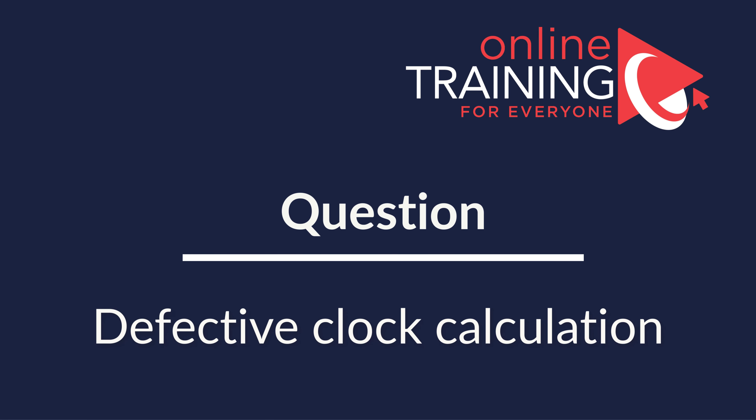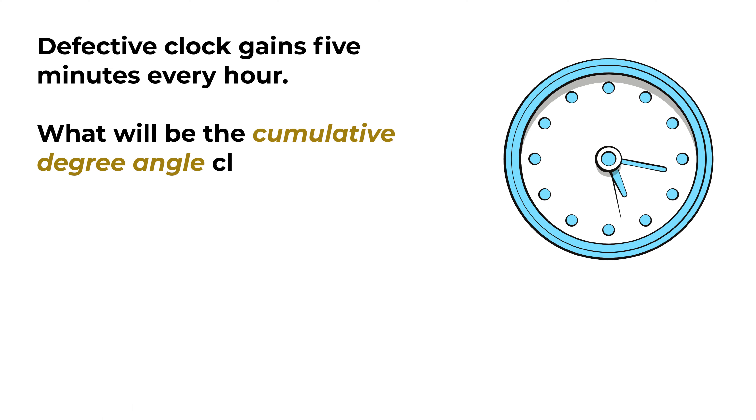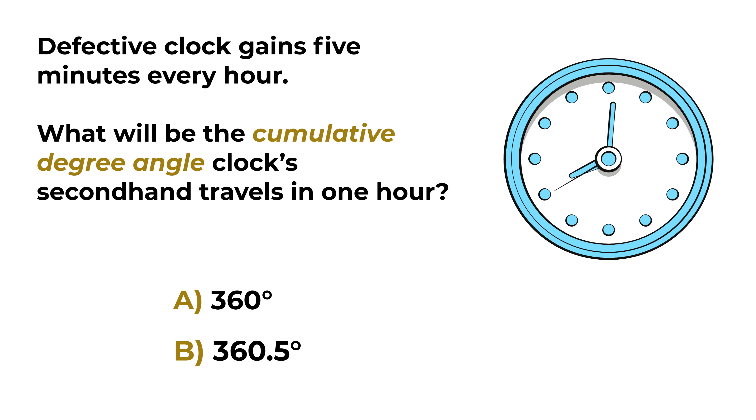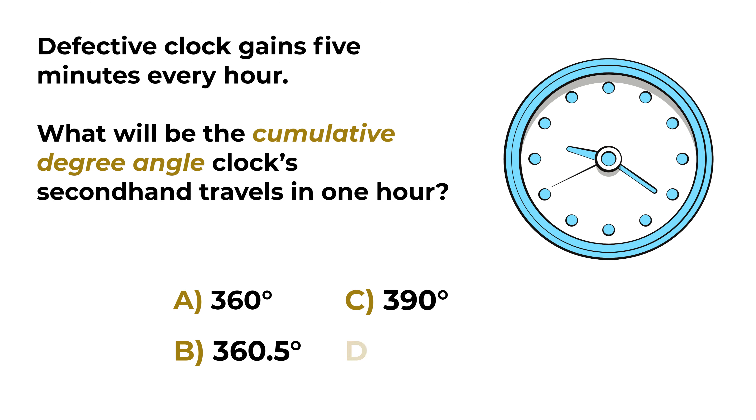Here is an interesting question which may not be as easy as it looks. A defective clock gains 5 minutes every hour. What will be the cumulative degree angle the clock's second hand travels in one hour? You are presented with four choices: Choice A, 360 degrees; Choice B, 360.5 degrees; Choice C, 390 degrees; and Choice D, 380 degrees. Give yourself 10 to 15 seconds to solve this.